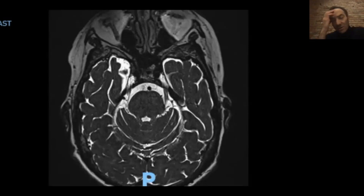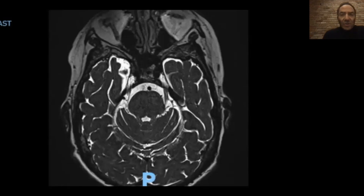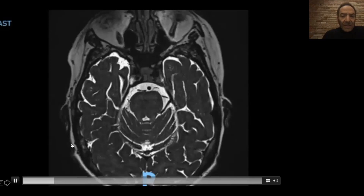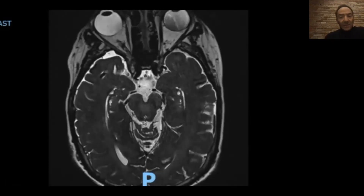On T2 imaging you can see there is no hyperintensity in the pons — this is the pons, the location of the nucleus of the trigeminal nerve. This is the fourth ventricle and there is no abnormality. This was clear-cut essential trigeminal neuralgia, refractory to medical treatment, and this patient underwent surgery with a left-sided approach for the left-sided pain.